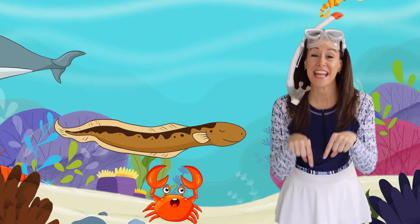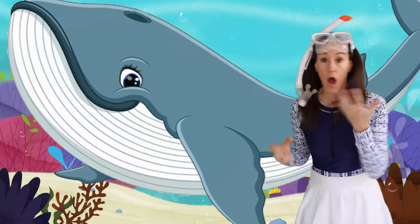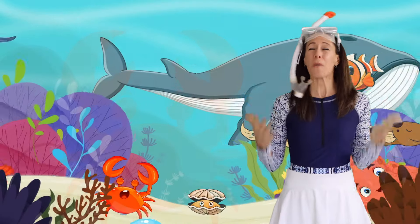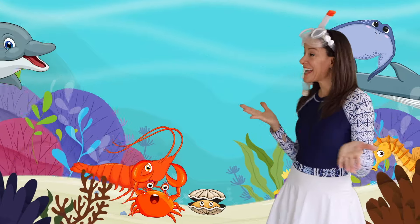What's that animal in the sea? A shrimp? Starfish? Whale? Octopus? They're all so pretty! What's that animal in the sea?